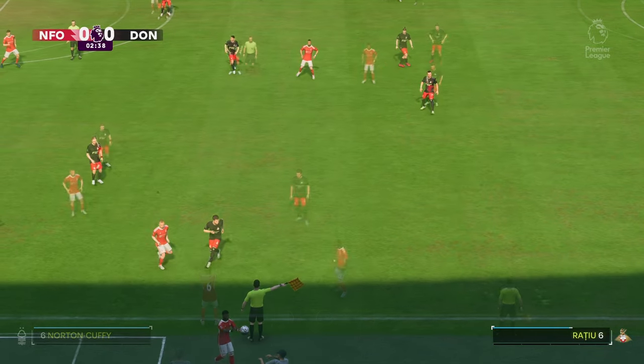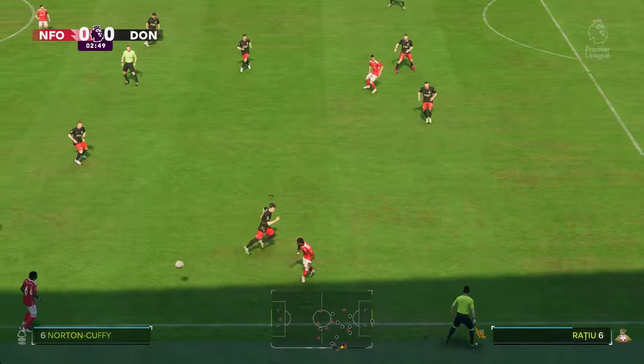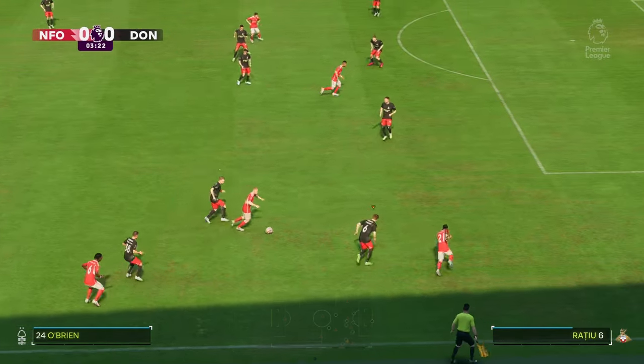We've got two good teams here, so I'm anticipating a really good game. The atmosphere is electric inside the stadium before kick-off, and hopefully we're not disappointed.